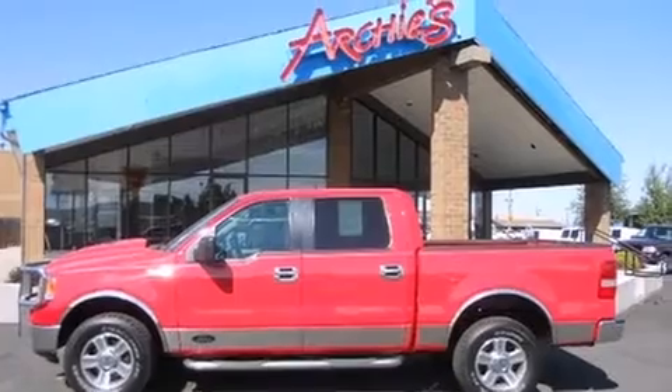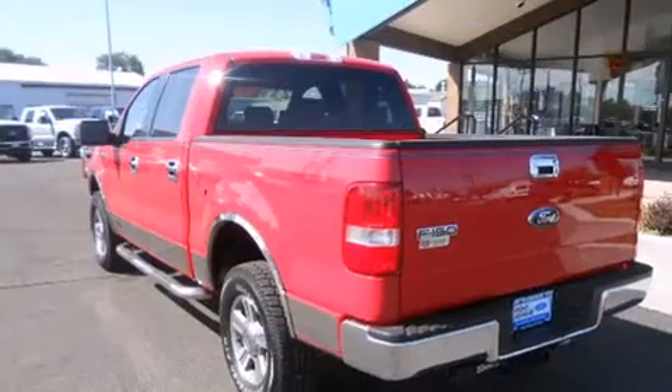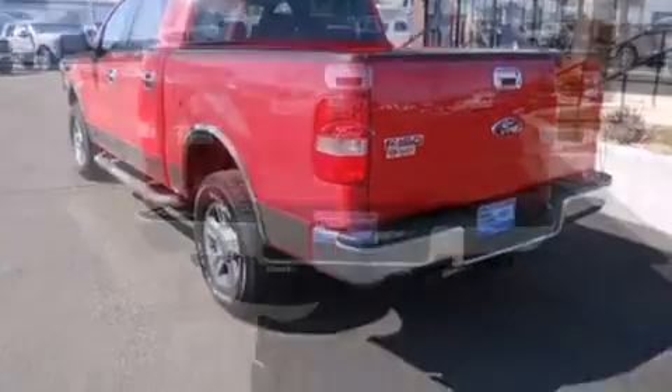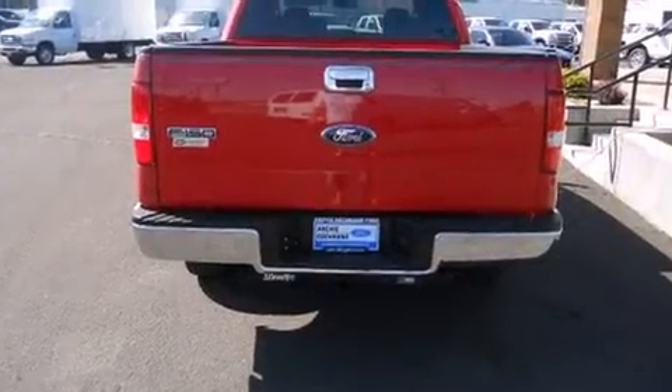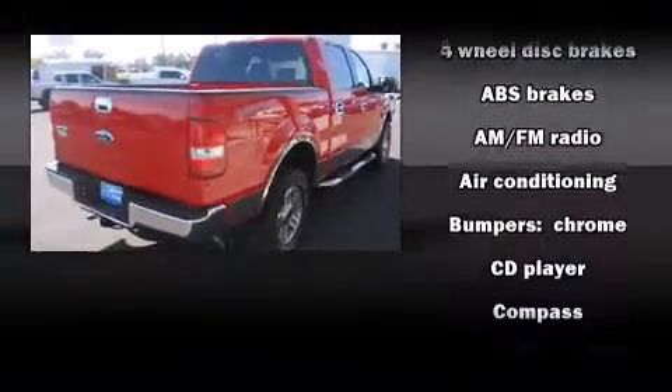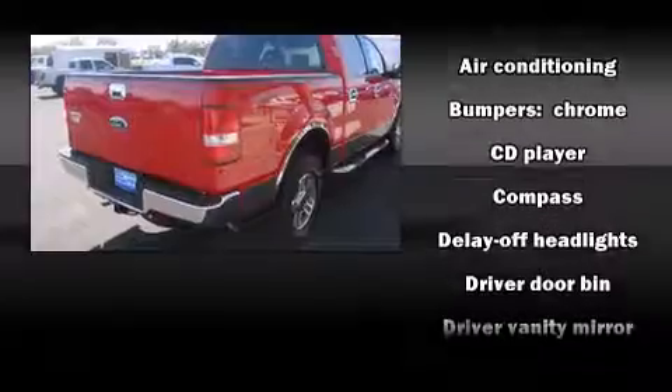It's equipped with tons of terrific amenities, but it won't break your budget, such as remote keyless entry, front and rear reading lights, front and rear cup holders, one-touch window functionality, a tachometer, a rear-step bumper, and cruise control.